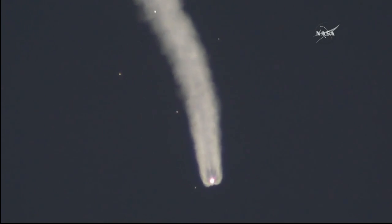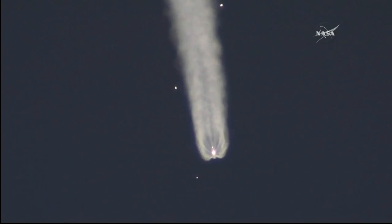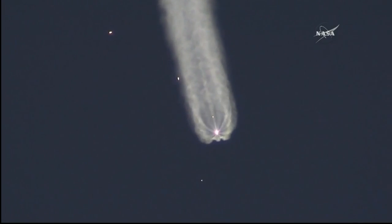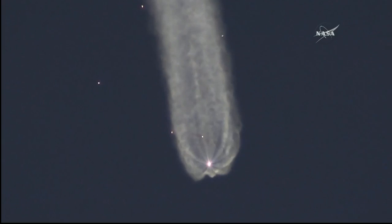Second stage thrusters are working nominally. Getting confirmation from the visiting vehicle officer that the launch shroud — the protective shroud around the Soyuz spacecraft — has been jettisoned. The Soyuz is now exposed during the additional climb to orbit.